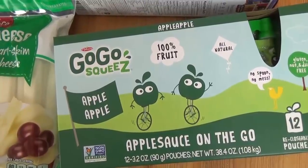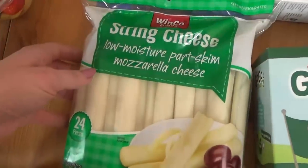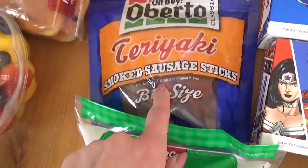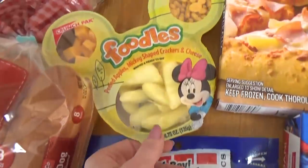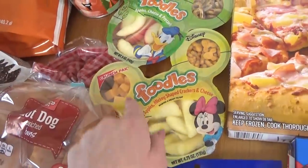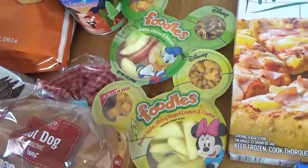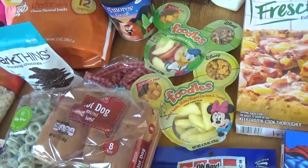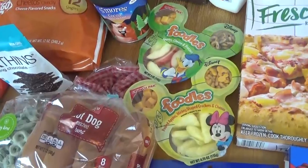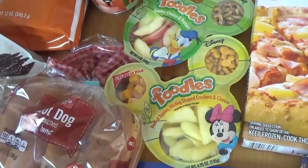I got a 12-pack of applesauce pouches — these are perfect for on the go. I got a big thing of string cheese, some beef turkey, and of course we have our Lunchables. We get these every time we go to Disney — the kids will share them one day for lunch and the next day for lunch. We're only going to be taking about half a week's worth of snacks with us, and then we'll probably stop at a Costco, Walmart, or Aldi down there.